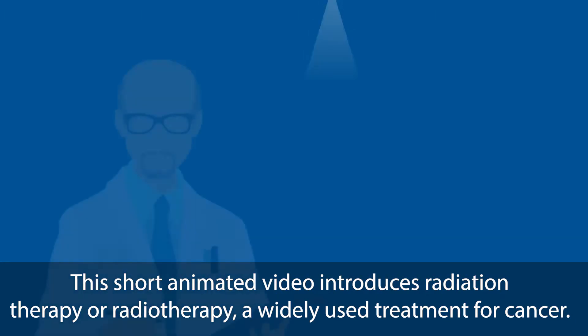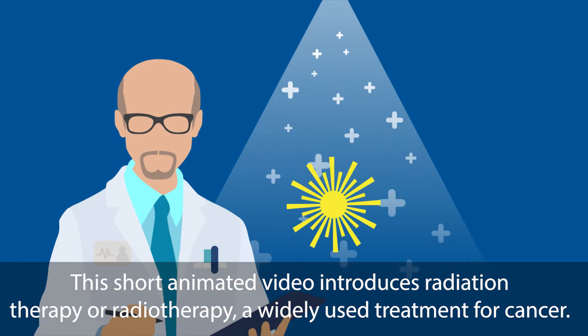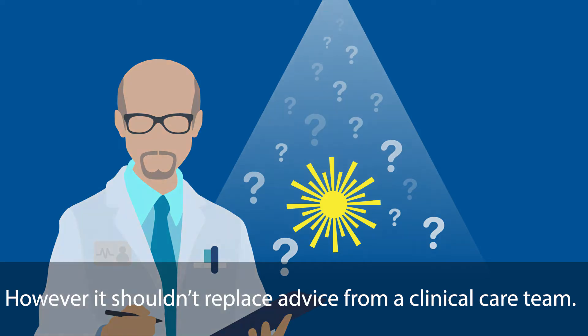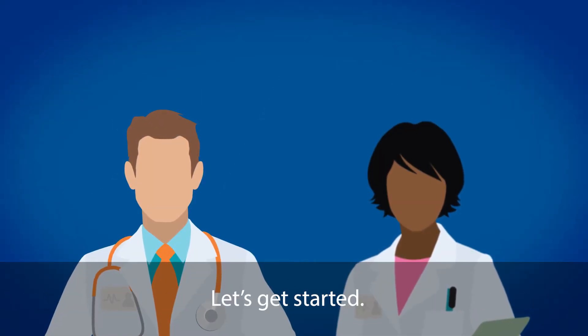This short animated video introduces radiation therapy, or radiotherapy, a widely used treatment for cancer. We hope it will answer some questions and initial concerns. However, it shouldn't replace advice from a clinical care team. Let's get started.